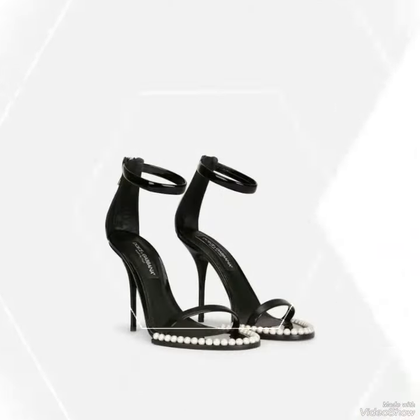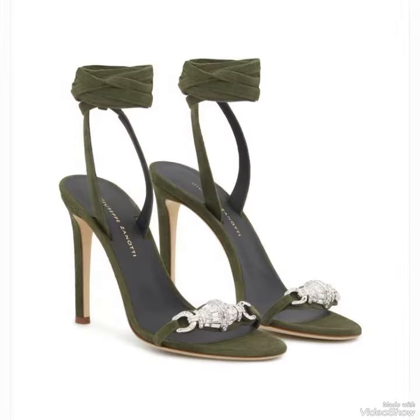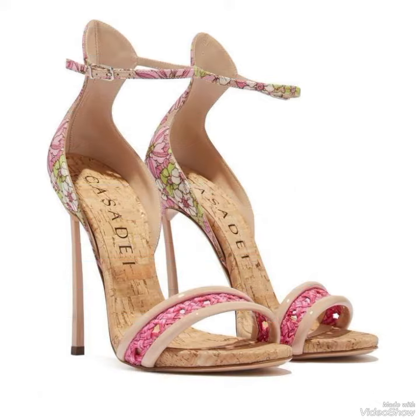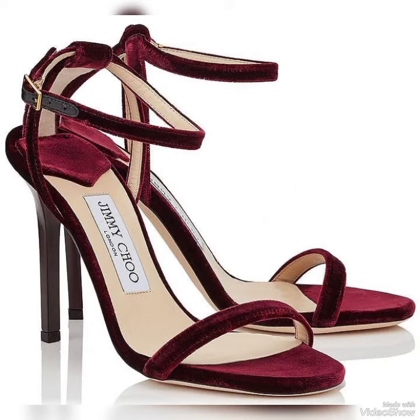Dear viewers, all these designs are very beautiful and stylish. If you wanted to buy these designs online, I will tell you the best three websites from where you can buy them: amazon.com, ebay.com, and aliexpress.com.